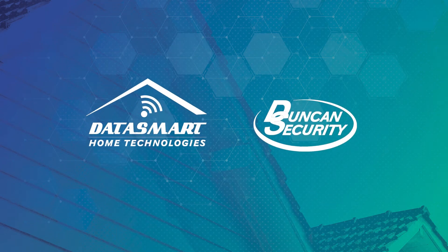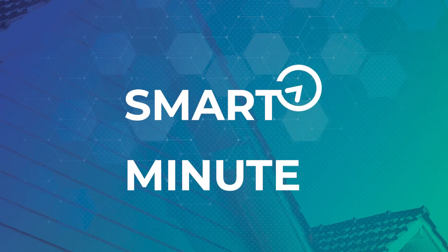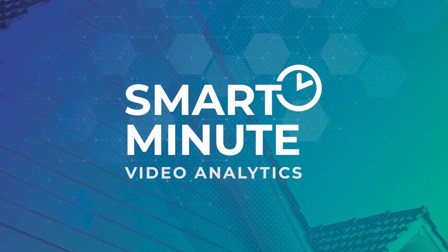Welcome back to another Smart Minute with Datasmart. Today we're discussing video analytics.